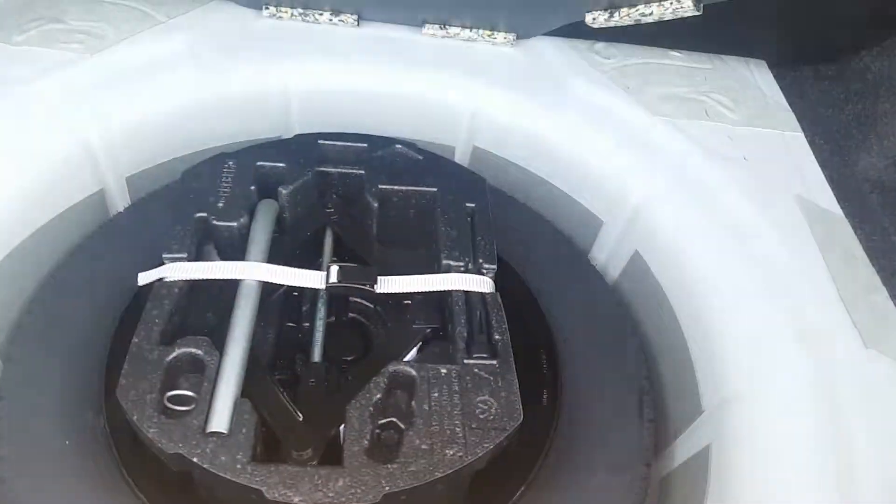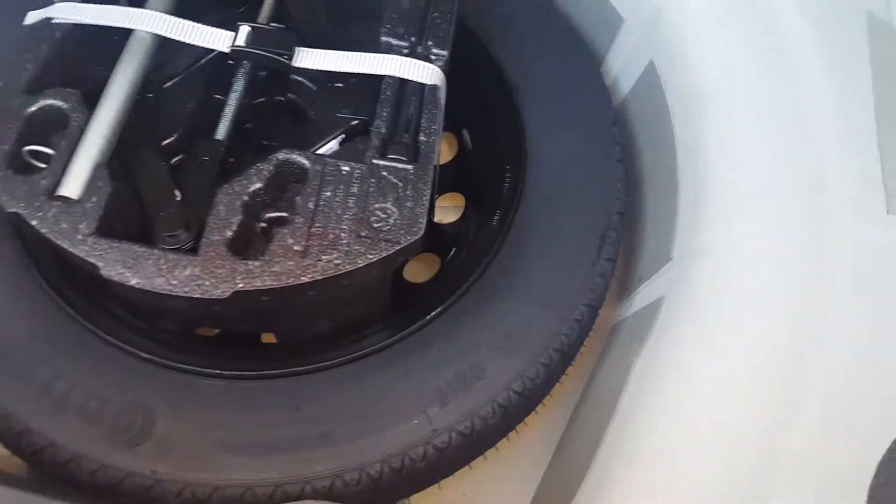Spacious trunk. Those seats fold down, giving you extra space. Spare tire looks like it's never been used.